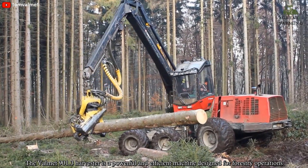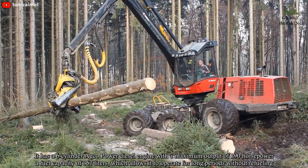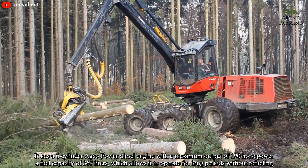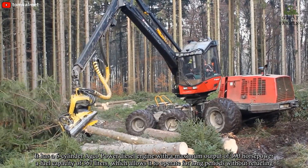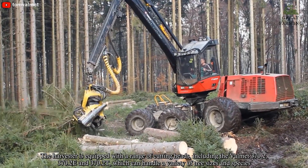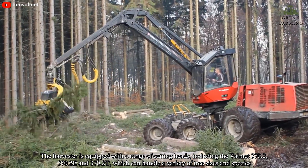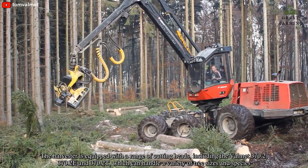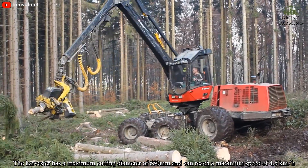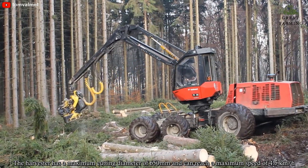The Vommet 901.3 Harvester is a powerful and efficient machine designed for forestry operations. It has a 6-cylinder HECO power diesel engine with a maximum output of 190 hp and a fuel capacity of 367 liters, which allows it to operate for long periods without refilling. The harvester is equipped with a range of cutting heads, including the Vommet 370.2, 370.2e, and 370.2t, which can handle a variety of tree sizes and species. It has a maximum cutting diameter of 650 mm and can reach a maximum speed of 4.5 km per hour.